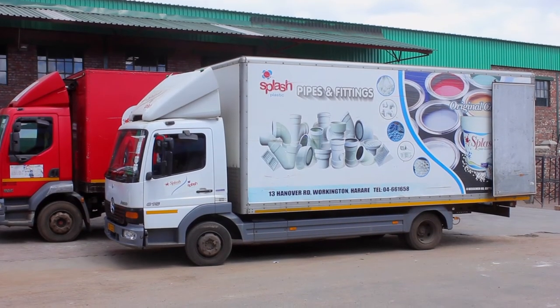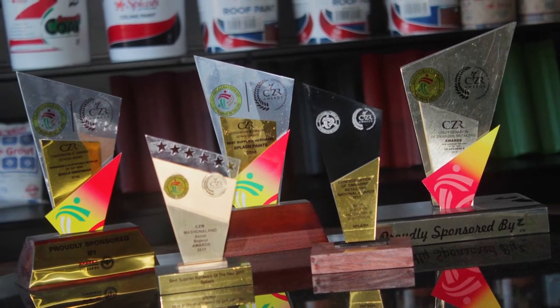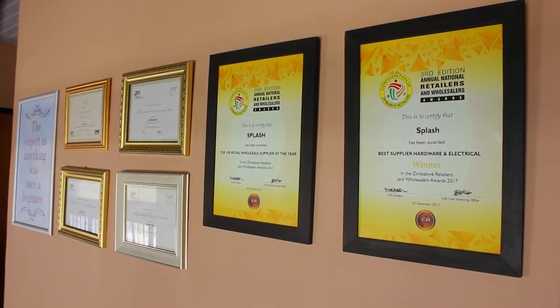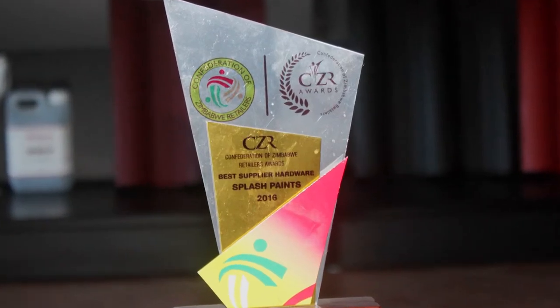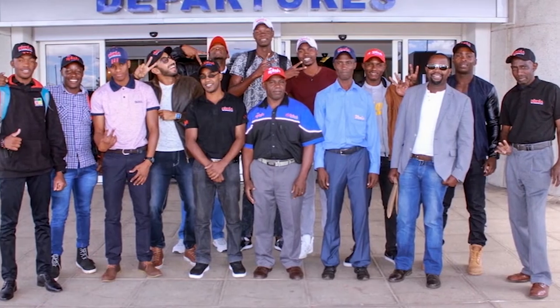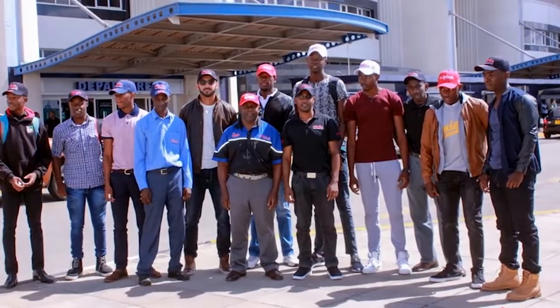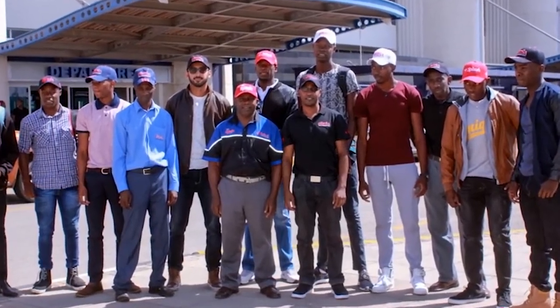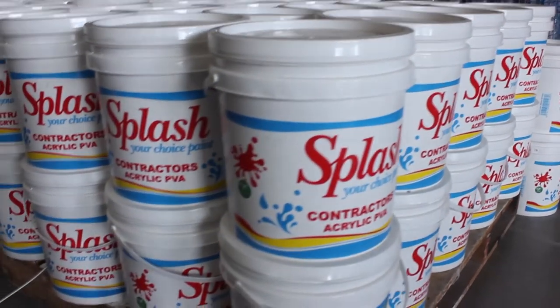Splash takes pride in our achievements, having received multiple business awards, namely from the Zimbabwe Investment Authority and the Confederation of Zimbabwe Industries for being the best supplier in hardware. We also take our corporate social responsibility program seriously — we are proud sponsors of several Zimbabwe national teams and we paint more than 50 schools every year.